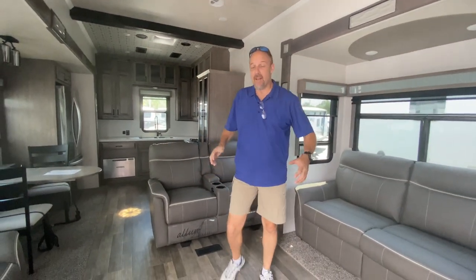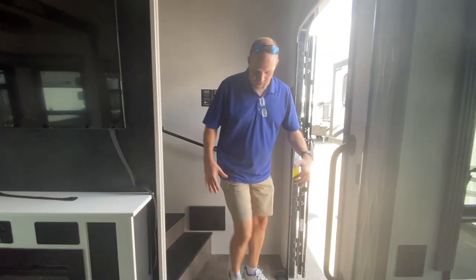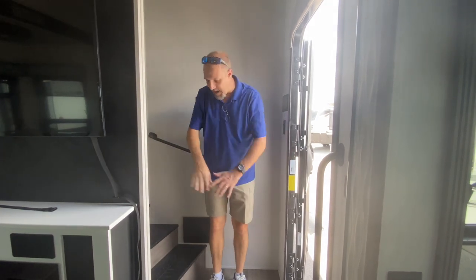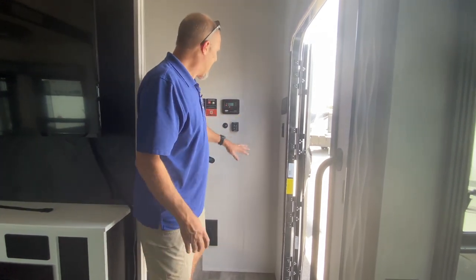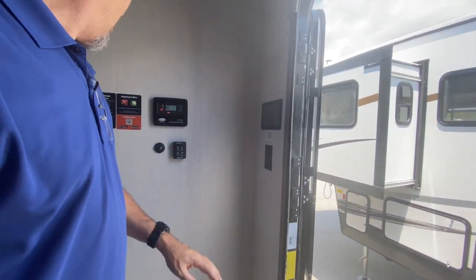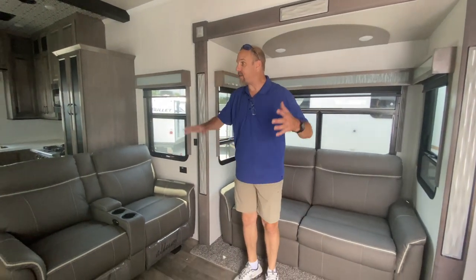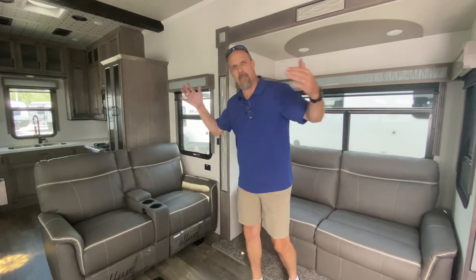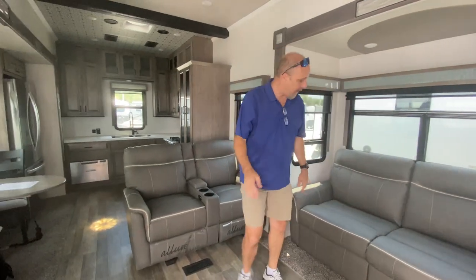When you walk right in, you have almost like a little entryway — sort of a foyer. The stairs to get to the bedroom and bathroom take you that way. Over here, you have some of your controls. There are digital features to the coach with a digital panel, but there are also manual switches for things if you need to do it manually.